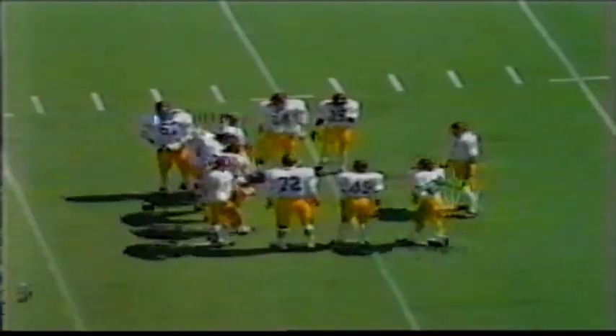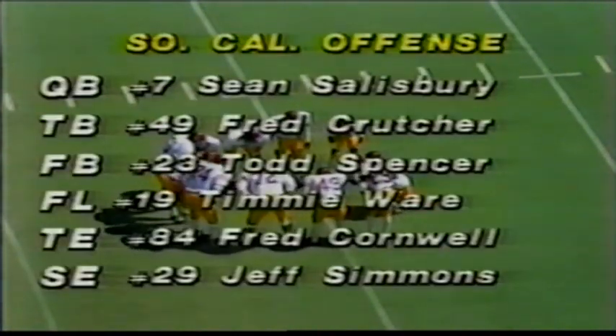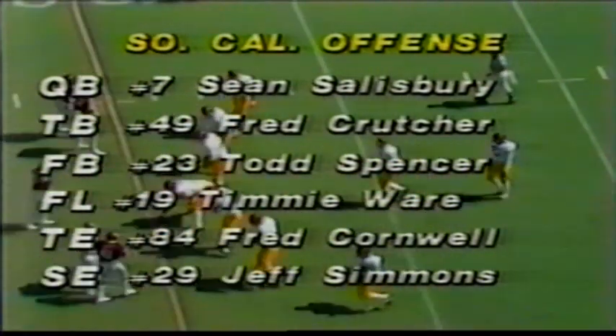Oklahoma won the toss and decided to kick off in the wind, going on defense first. Young Sean Salisbury is starting as quarterback with his first chance to move the USC offense against what Barry Switzer says is a much improved Oklahoma defense.